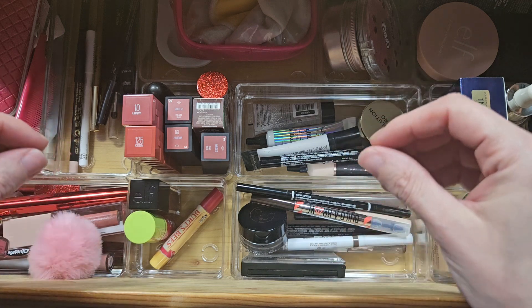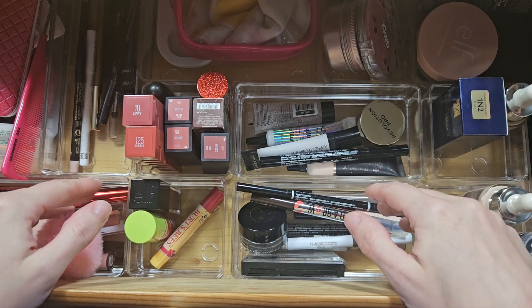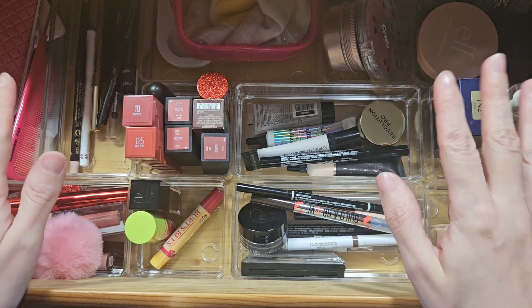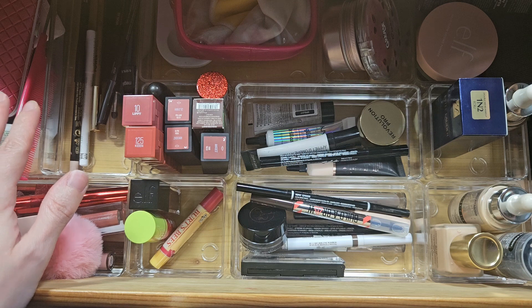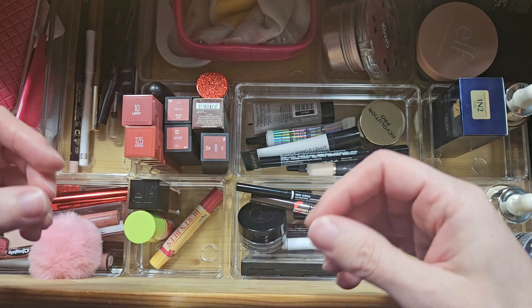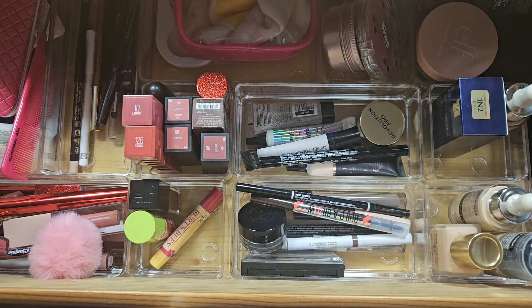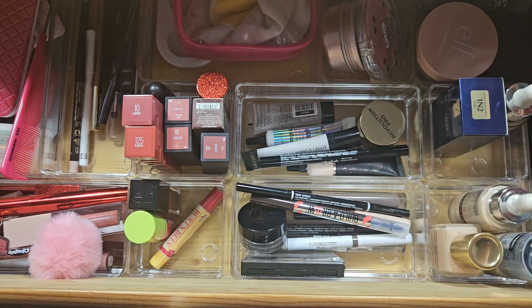My makeup collection is probably smaller than a lot of other beauty YouTube creators that you follow, but I still like my collection and I'm working on it. I also kind of like not having loads of stuff because having too much would give me a bit of anxiety. With less, I can reuse products more and give you guys better feedback on how good a product actually is.